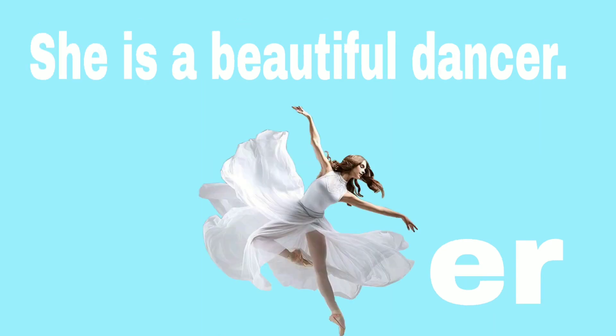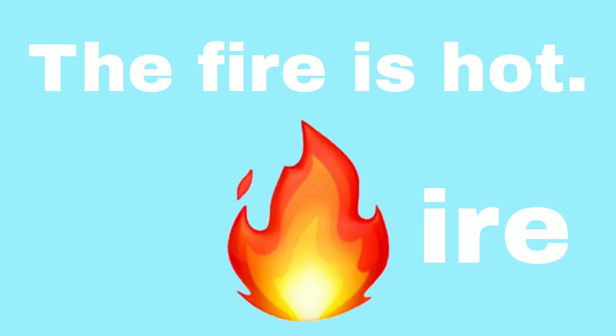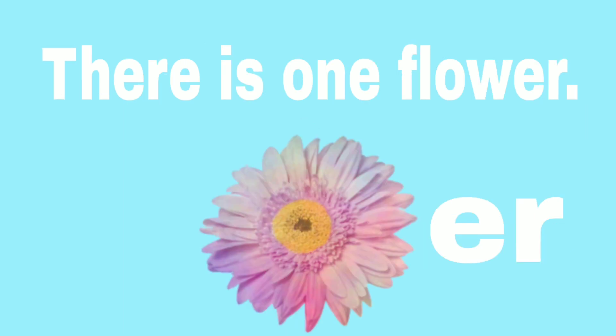She is a beautiful dancer. The fire is hot. There is one flower.